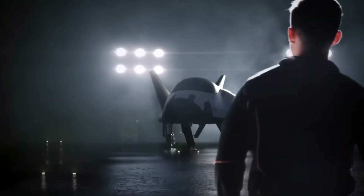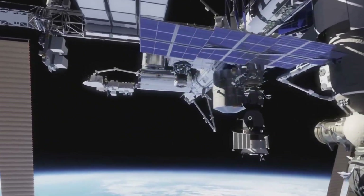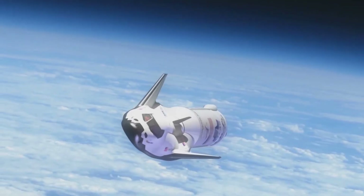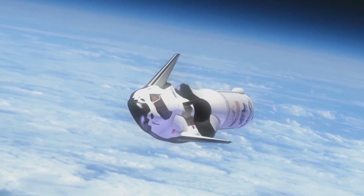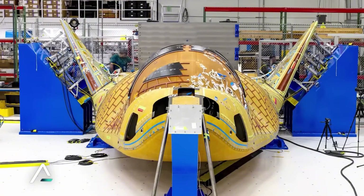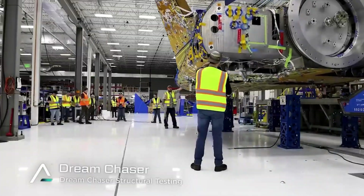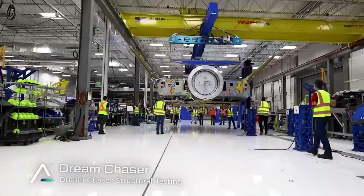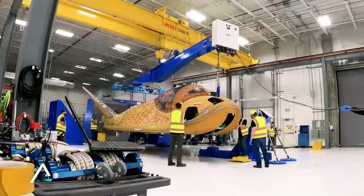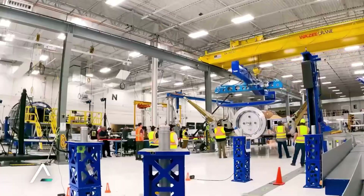But the path to innovation wasn't smooth. During initial testing, the team faced a series of devastating setbacks. Early prototypes cracked under pressure, and some skeptics claimed their goals were impossible. The turning point came when a young engineer proposed a radical modification to the tile design. Instead of following the space shuttle's 6-by-6-inch template, they would create larger 10-by-10-inch tiles — a change that initially seemed counterintuitive but proved revolutionary.